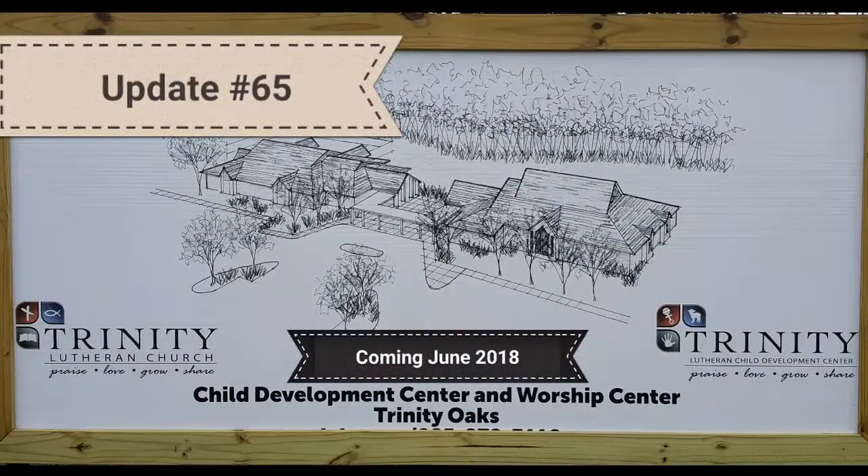This is your Trinity Oaks Tuesday update. The landscape crew is on site. Our neighbor out here at Trinity Oaks, Phil Mosier, and his crew is here. The guys behind me are getting started on preparing all the soil, and then they'll get some grass and other landscaping. It's going to look great.